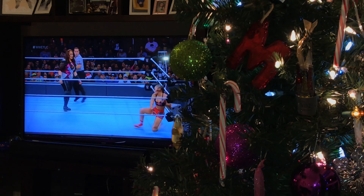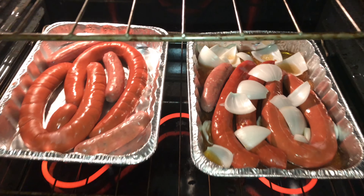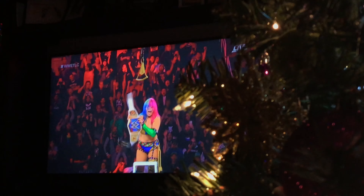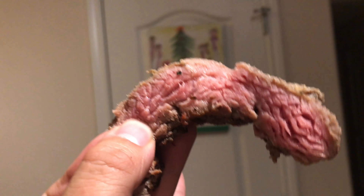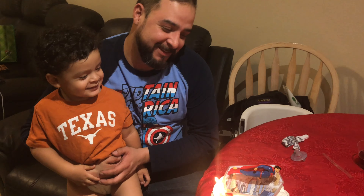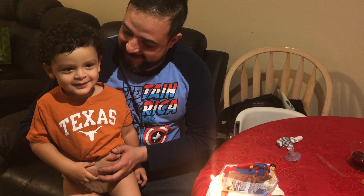Thank you. Ruben, you ready? Happy birthday dear Ruben, happy birthday to you.